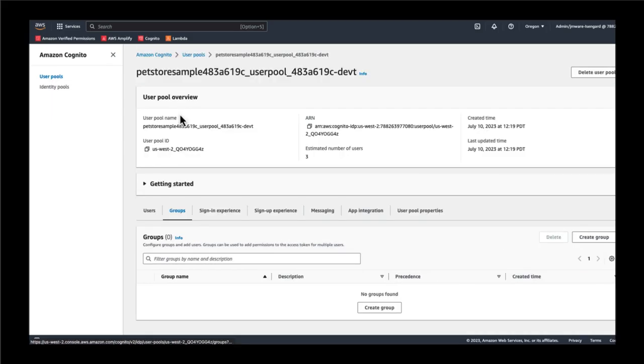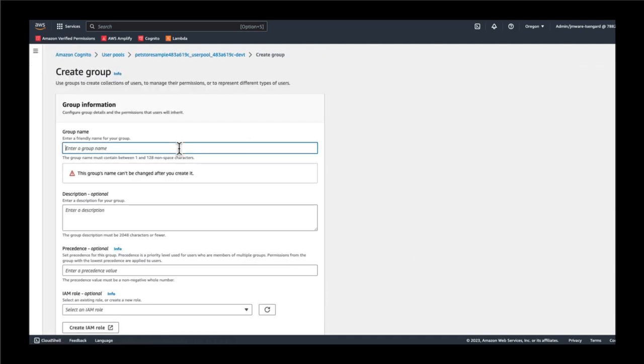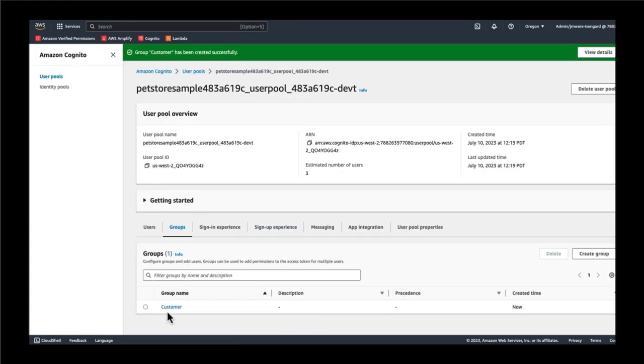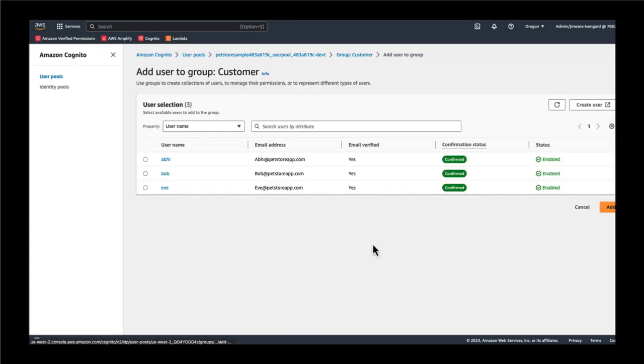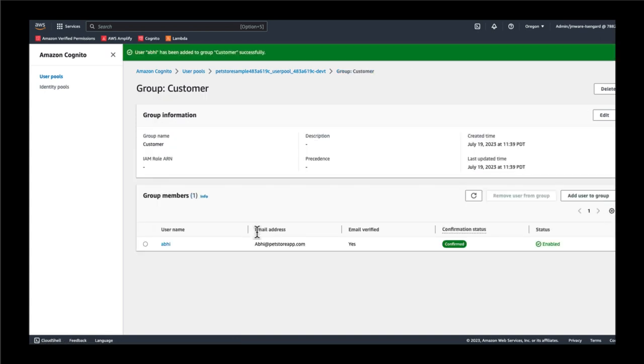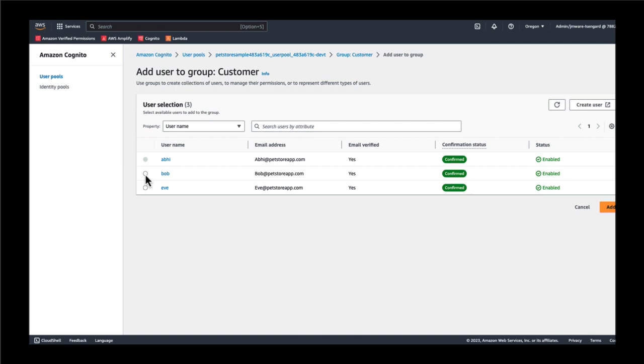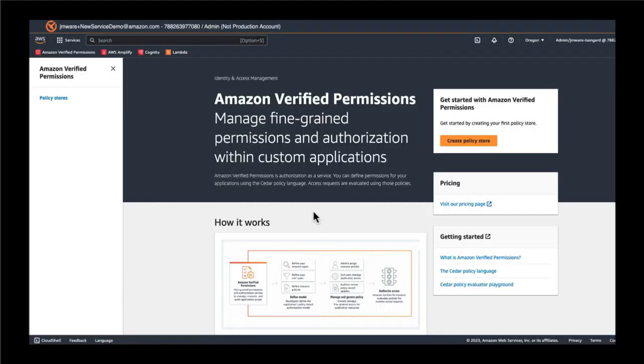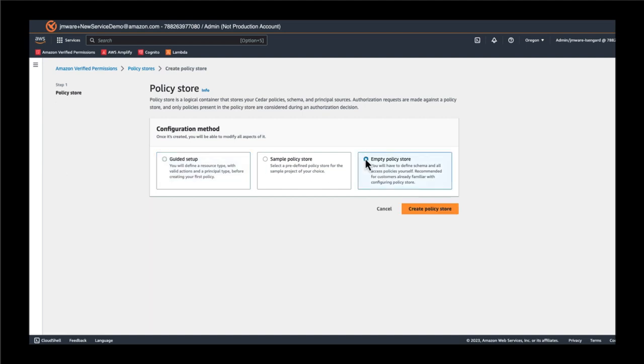We want to make sure that our users can now log into the application and take certain actions, so we're going to create a customer group. Once we've created this group in Cognito, we're going to go ahead and add Abib and then add Bob to that customer group. Next, what we really need to do is create a Verified Permissions policy store. Once we configure the application to reference this policy store when making authorization decisions, our users will be able to take action. Navigating to Verified Permissions, we'll click create policy store, and in our example we're going to create an empty policy store.